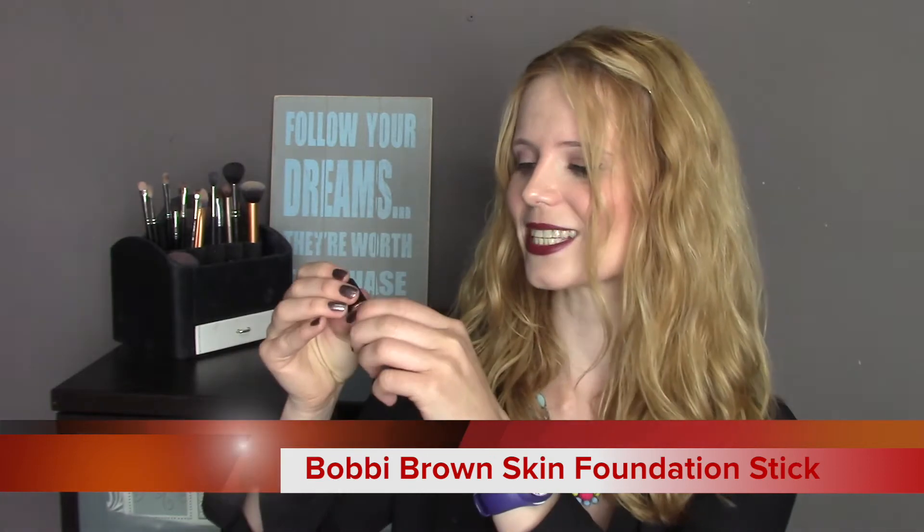Look at this — it's the Bobbi Brown Skin Foundation Stick in a miniature version. It's so cool. I have never tried a stick foundation and from what I've heard the new Bobbi Brown formulation is unbelievable, so I'm really dying to give this a go. She also included a very large sample of Kiehl's Calendula Deep Cleaning Foaming Face Wash — 30 millilitres, which is absolutely amazing. You all know that I love Kiehl's, or at least the things I've tried, so I'm really happy to give this a go.